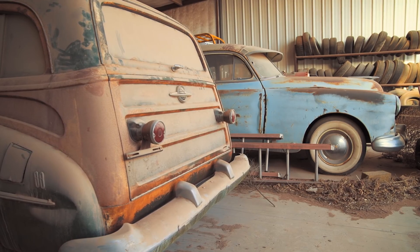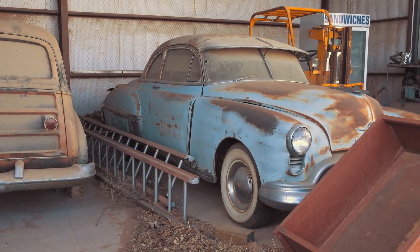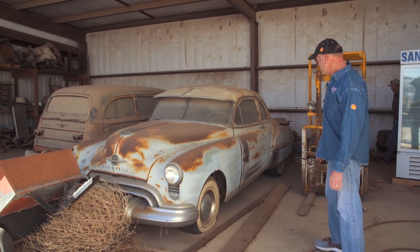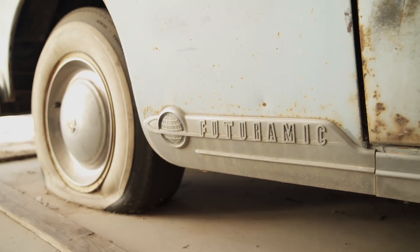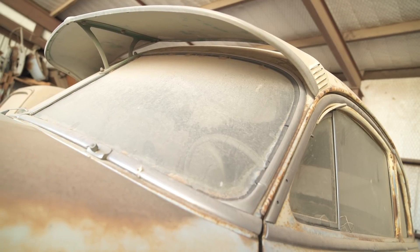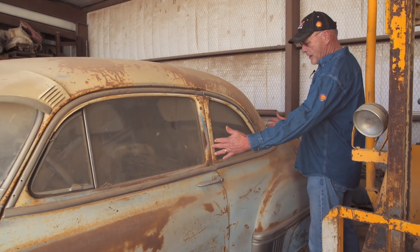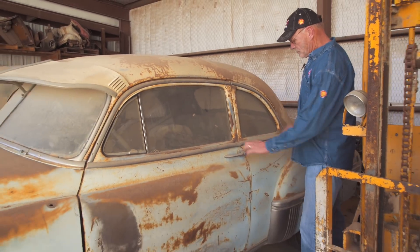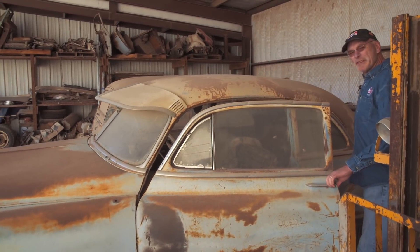This is an Olds 88 as well — a business coupe. It looks to be a well-optioned car. It's got full wheel covers — the factory wheel cover and then a chrome trim ring. It has a Futurumatic, meaning an automatic transmission. The automatics were relatively new at this time. It has a sun visor over the windshield. You don't see many business coupes, but it's got a short back seat area and a longer deck — salesmen used these often to put sales materials and suitcases in the back.